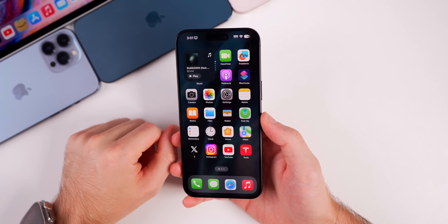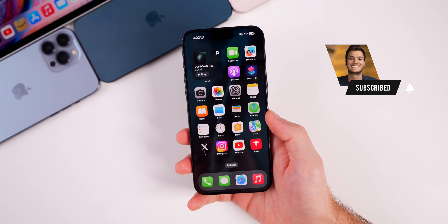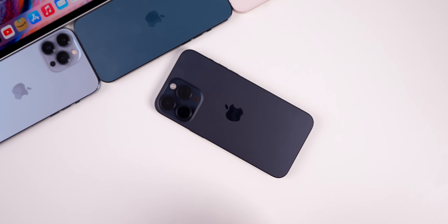That's iOS 17.2 beta 2. I hope you enjoyed this episode — if you did, I'd appreciate a thumbs up. Make sure to subscribe so you don't miss Apple Weekly on Saturday, along with other iOS 17 videos. Thanks for watching and I'll see you soon.